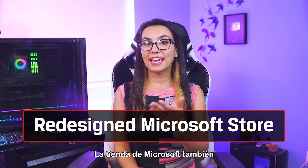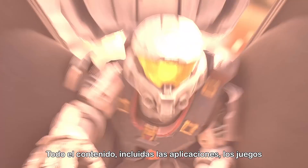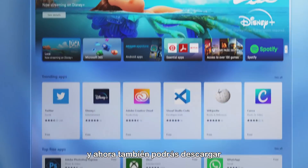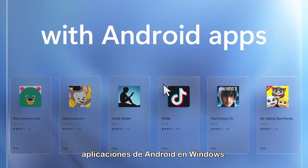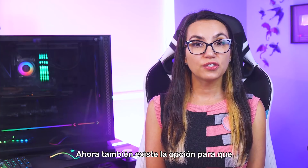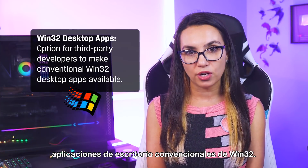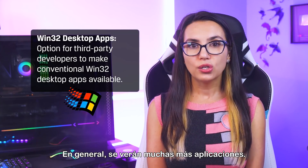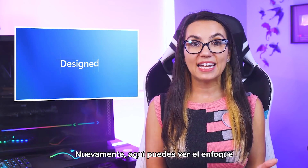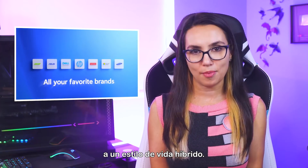The Microsoft Store is getting an upgrade as well, with a full redesign. All content — including apps, games, and entertainment — will all be in one place. You'll now be able to download Android apps in Windows as well, great news for all the TikTok lovers out there. There's also now the option for third-party developers to make conventional Win32 desktop apps available. So all in all, ideally that's loads more apps, with the focus again on on-the-go devices meant to suit a hybrid lifestyle.